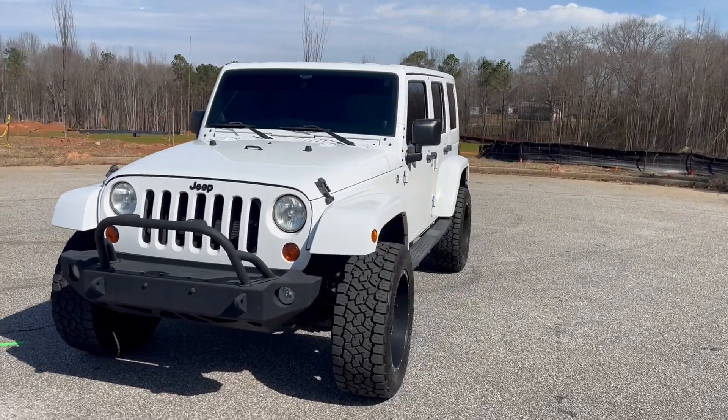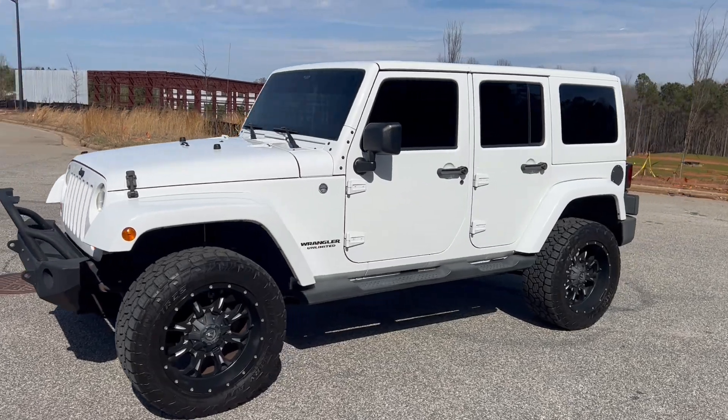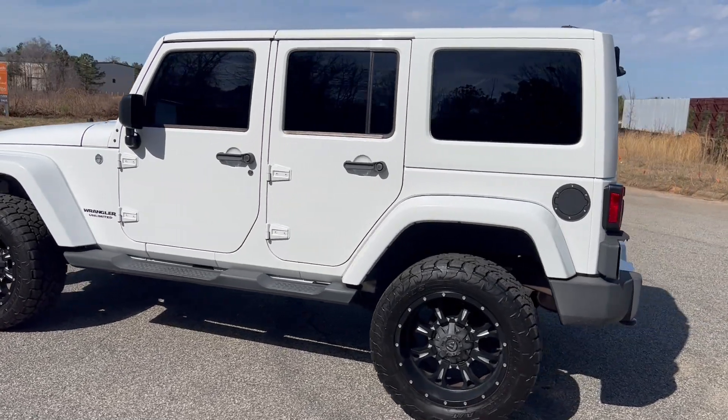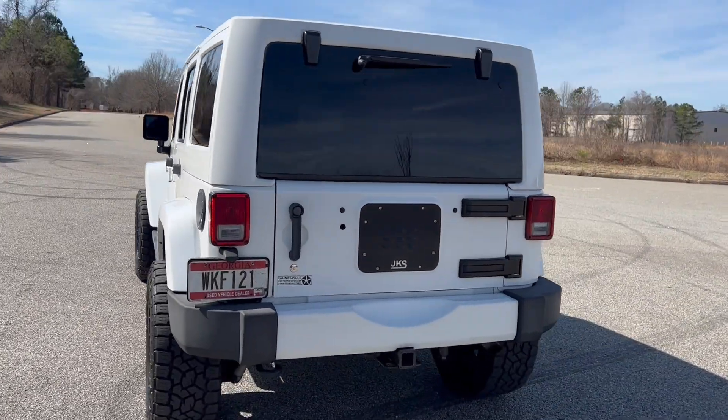We're going to do a quick walk around on the 2012 Jeep Wrangler Unlimited. This vehicle has 111,000 miles on it, does have navigation, heated leather, and four-wheel drive. Paint is in great shape. The car drives really, really well. We're going to go ahead and get through this walk around, get to the inside, and do a quick test drive.